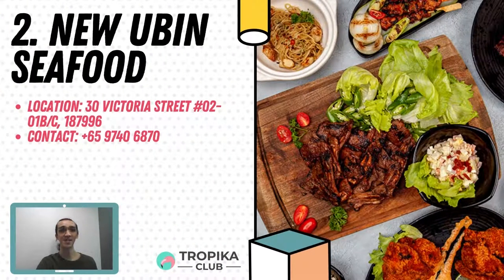Coming in at number 2 is New Ubin Seafood. With the acquisition of Pulau Ubin by the Singapore government in 1992, New Ubin Seafood moved to the mainland, where they have been situated in several locations over the years. The zi cha kitchen can now be found nestled in the heartland of Tampines. They also set up a restaurant in the heart of the city in the iconic Chijmes Building, and their first ever restaurant in the hotel within Ramada by Wyndham Singapore at Zhongshan Park. At each outlet, they continue their tradition of serving sumptuous and authentic Singaporean cuisine in a casual, family-friendly environment.